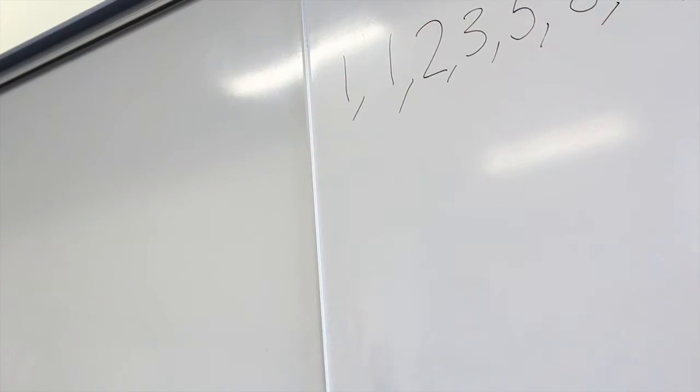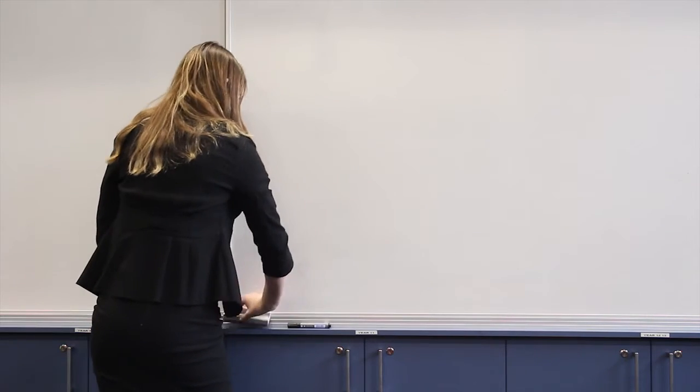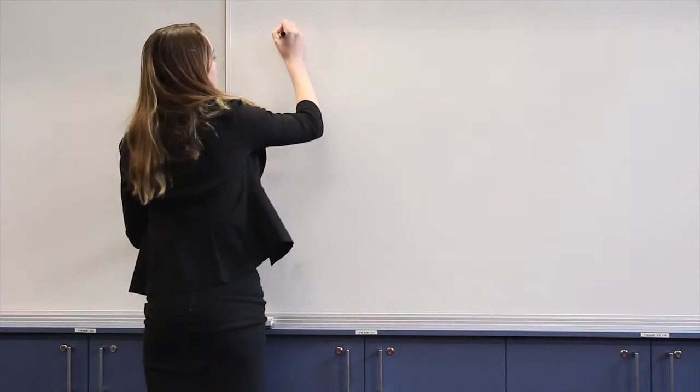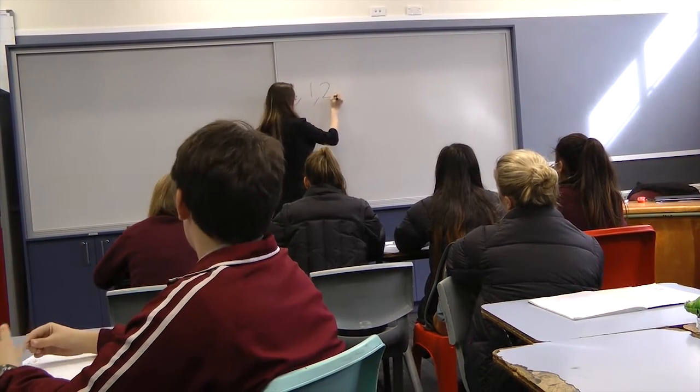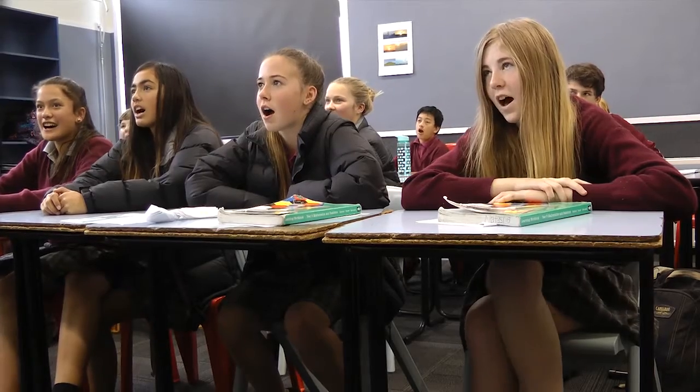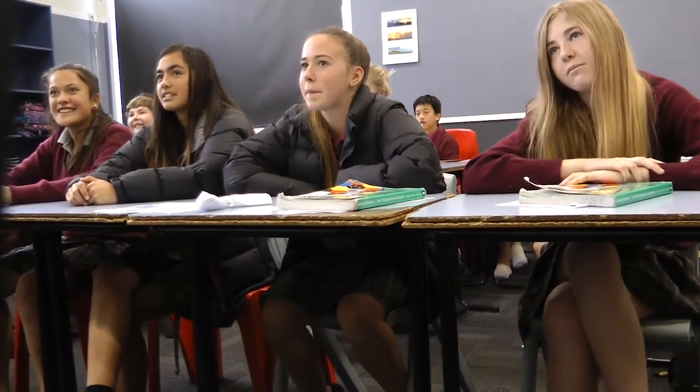Okay. One, one, two, three, five, eight, thirteen, twenty-one. Well done. The Fibonacci.